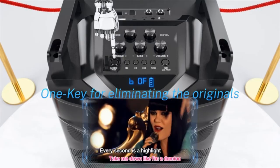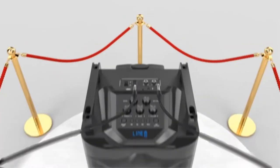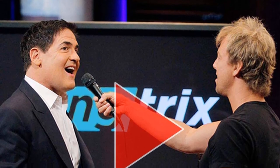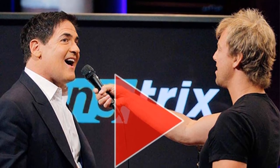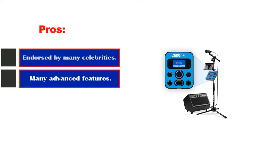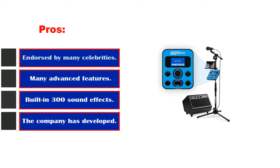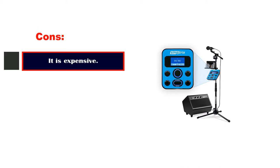There are choir effects, gender bending, voice morphing, and so many other effects that will make you feel like a professional singer in a recording studio. The custom-built microphone in the Singtrix Party Bundle is an advanced one. Pros: endorsed by many celebrities; many advanced features; built-in 300 sound effects. Cons: it is expensive.